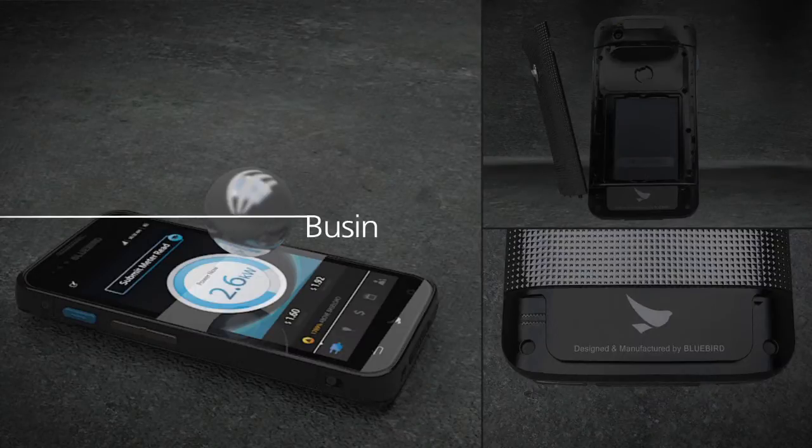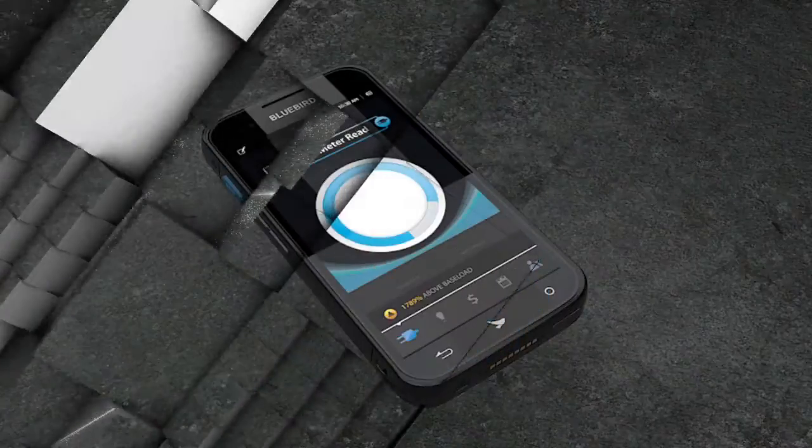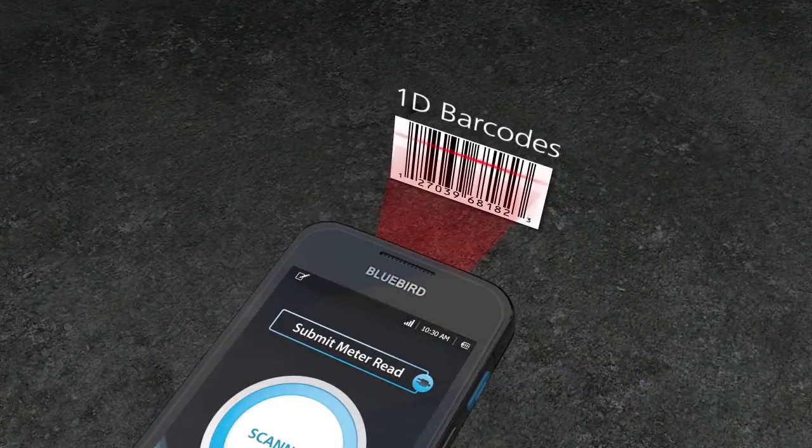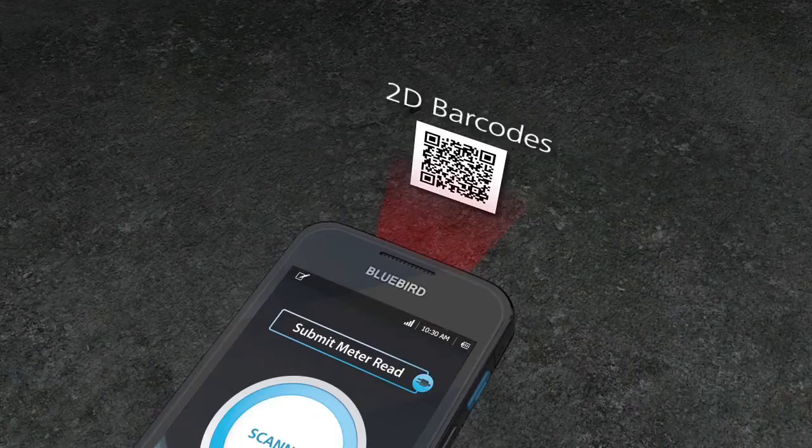Your BM180 comes with all the essential business functions. Let's start with data capturing. Scan 1D, 2D, and even damaged barcodes.